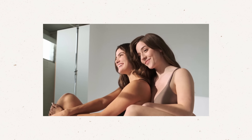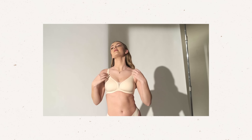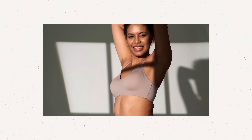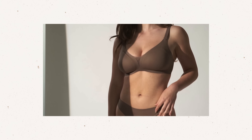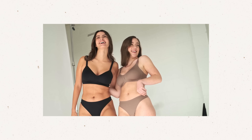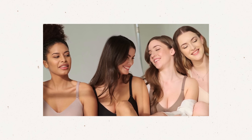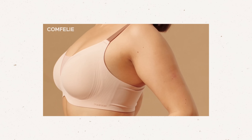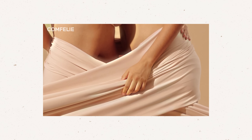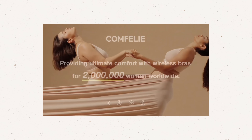Comfeely is a brand born out of a deep desire to support women's health, comfort, and confidence. Their mission goes beyond simply creating products — they are committed to providing wire-free, seamless bras that prioritize women's well-being, allowing them to feel their best every day. Designed with breast-friendly features, this bra ensures maximum comfort and gentle support, catering to natural contours for a pressure-free, seamless fit for all-day wear. These bras are made with 43% spandex, far exceeding the 15% industry standard. All fabrics are certified safe for long-term wear, free from harmful substances, meeting the rigorous standards used in baby clothing.